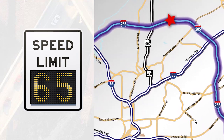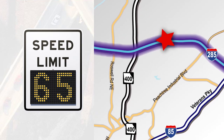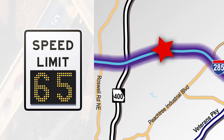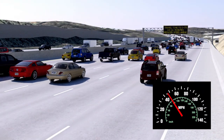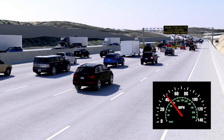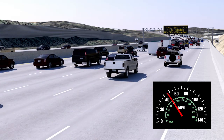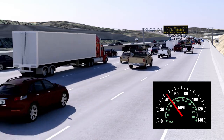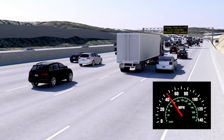By encouraging cars to travel at a slower, more uniform pace, variable speed limit technology helps to get you where you're going safer and more quickly. 24-7 real-time monitoring and electronic signage inform drivers to incrementally reduce their speed in congested areas, allowing vehicles to gradually slow to a steadier pace. This reduces bottlenecks in stop-and-go traffic, ultimately resulting in fewer accidents.